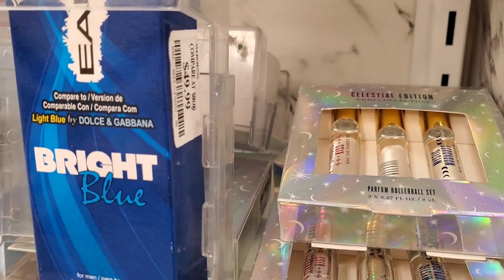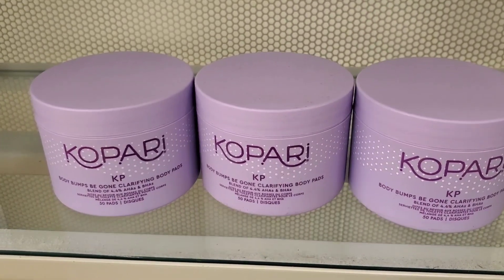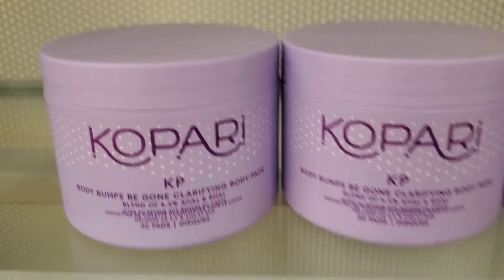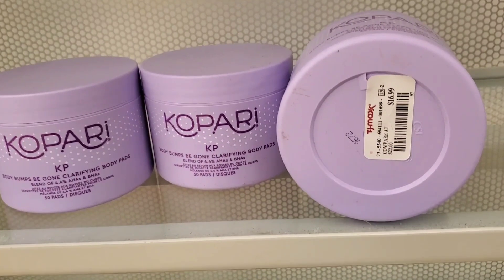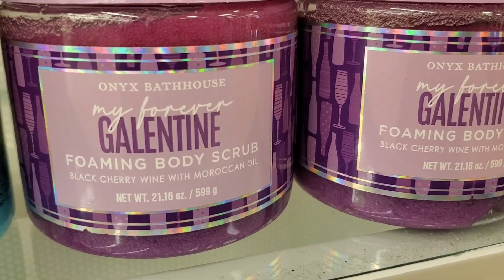They also had this Kopari Bumps Be Gone Clarifying Body Pads, which looks really good — I love Kopari body care — for $16.99. I think it's a very good find. Then they had these new scrubs from Onyx Bathhouse — the My Forever Gelatin Body Scrubs smelling like black cherry wine — for $5.99 each. I like their scrubs.